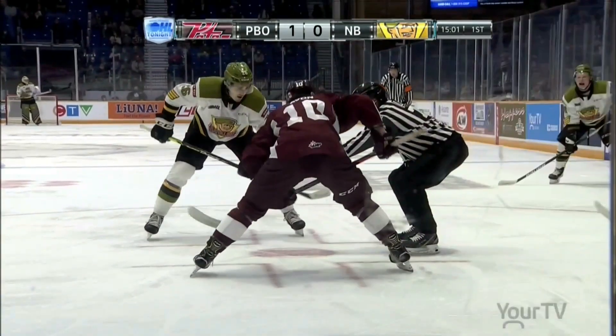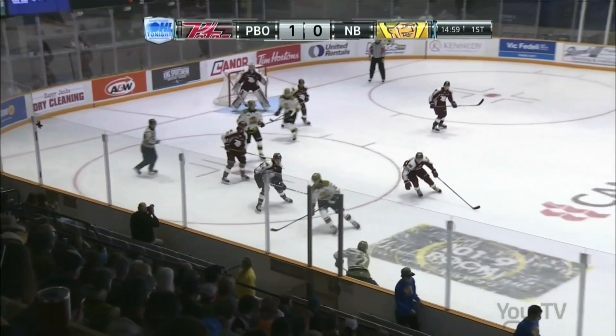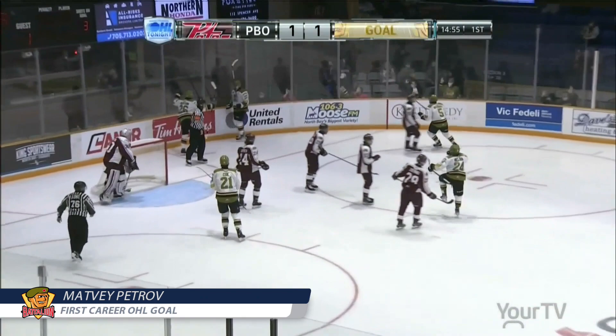Draw is to the right of Austin. J.R. Avon against Jackson. Jackson wins the draw, gets it back to Nelson with a shot. Rebound! They score! Matt May-Petrov in his first OHL game gets the battalion back to level.